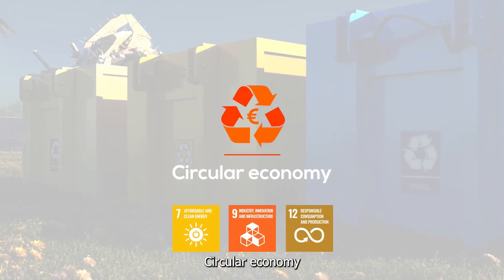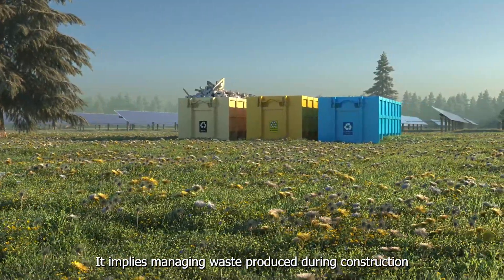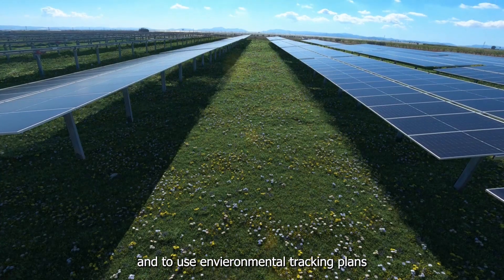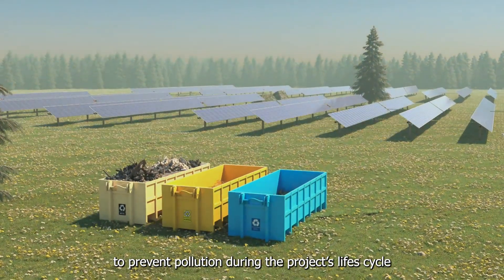Circular Economy: Ecovoltaics implies managing waste produced during construction and operation of the solar plant accordingly — to reduce, reuse, and recycle it — and uses environmental tracking plans to prevent pollution during the project's lifecycle.